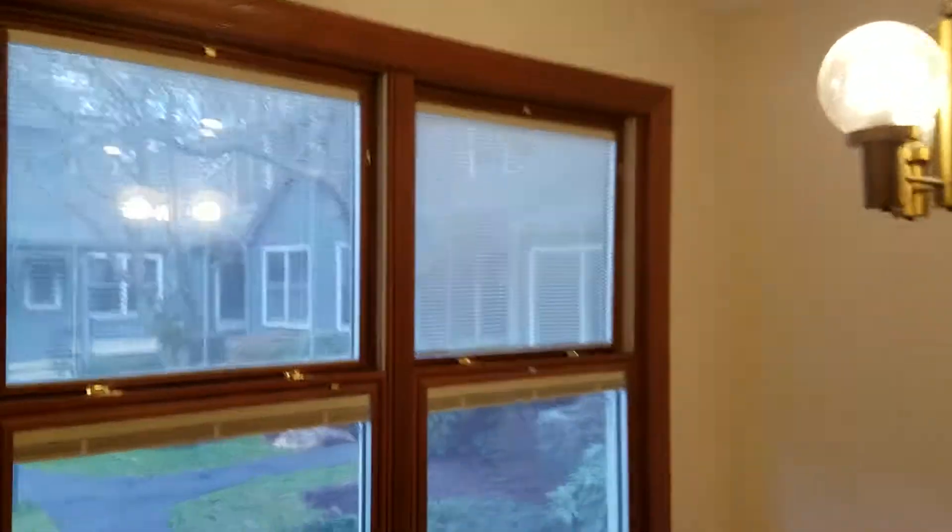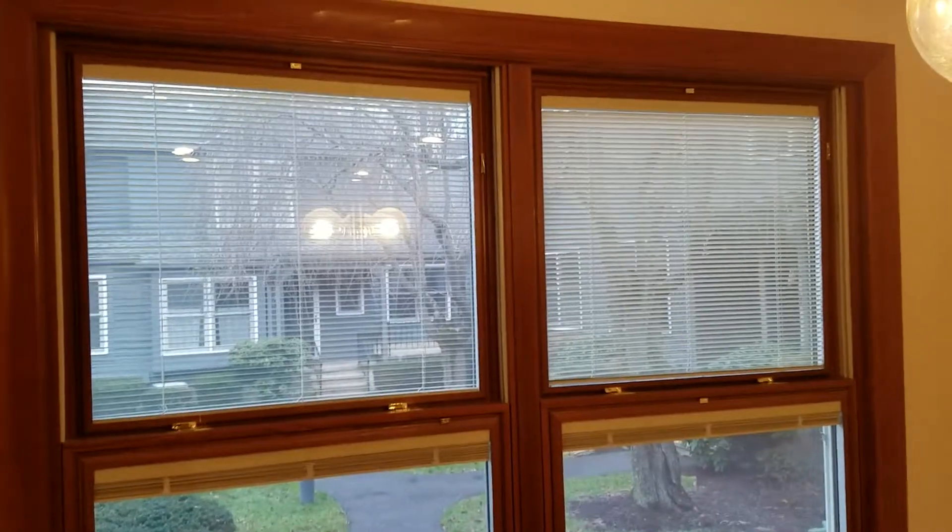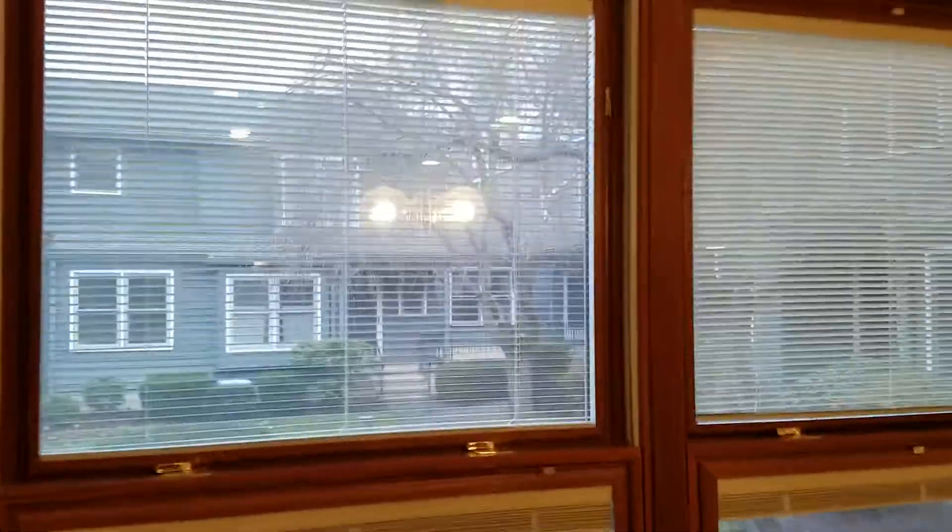To our left is the eat-in kitchen. The townhouse is equipped with top-of-the-line windows and a sliding glass door, with Venetian blinds between the double-pane glass. This minimizes the dusting of the blinds.